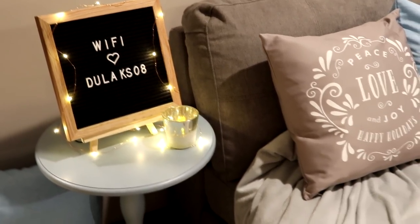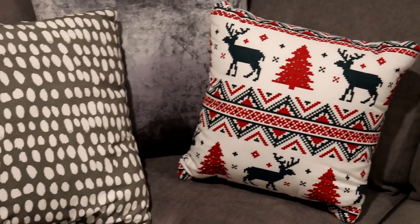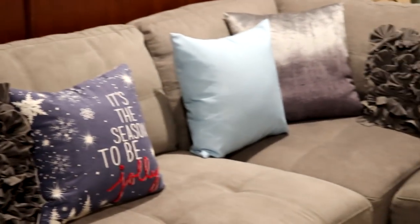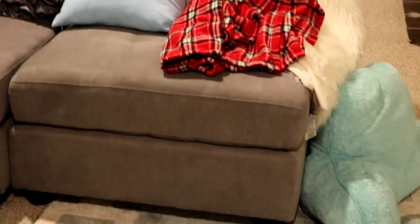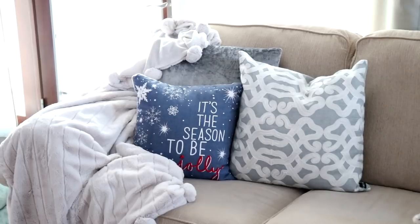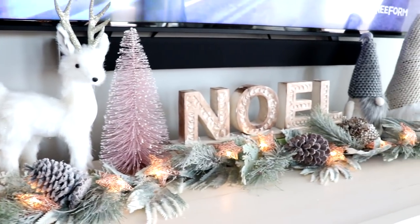I also got this cute little sign from Amazon — you can totally customize it to whatever you like, I will link that for you guys down below — and I just added lights around it. A bunch of these pillows were from Target and Menards. I do have a blog post with photos so definitely check that out. I hope you enjoyed this quick house tour — I love you guys so much and I will see you all soon in my next video, bye!